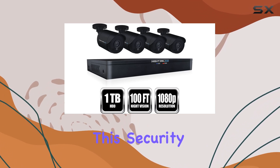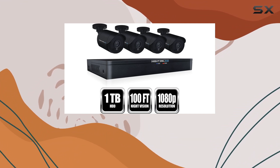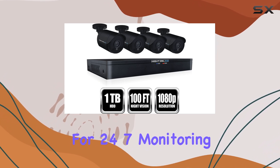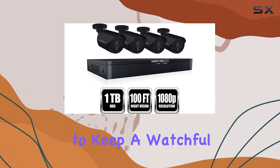One of the standout features of this security system is its night vision capability. The Night Owl cameras are designed to deliver clear and detailed footage even in low-light conditions, making them perfect for 24/7 monitoring. Whether it's day or night, you can trust this system to keep a watchful eye on your property.